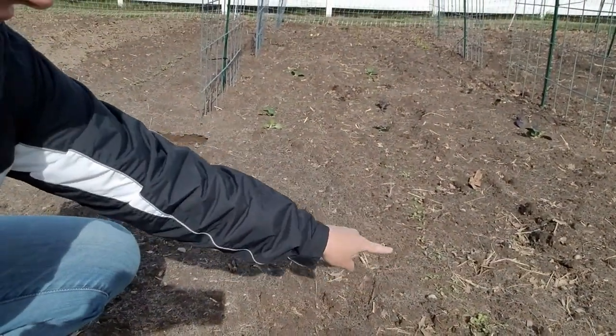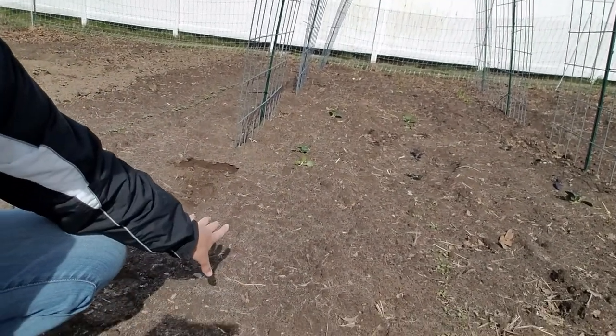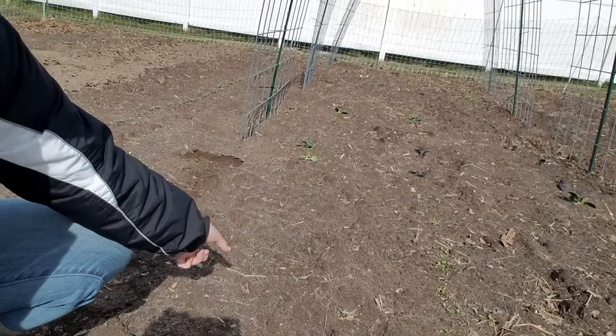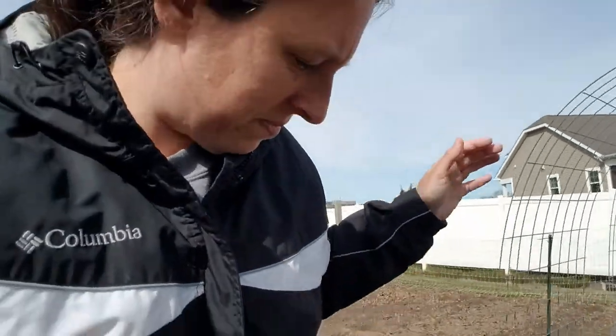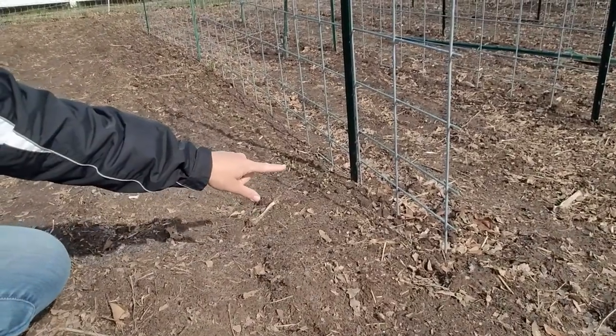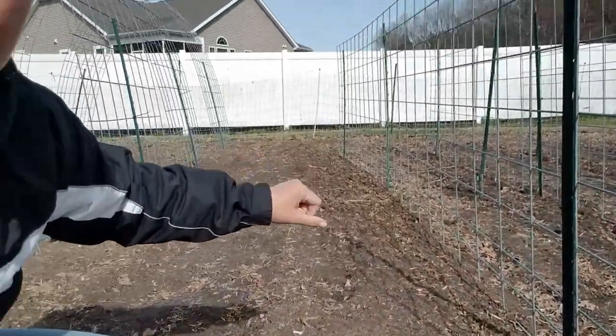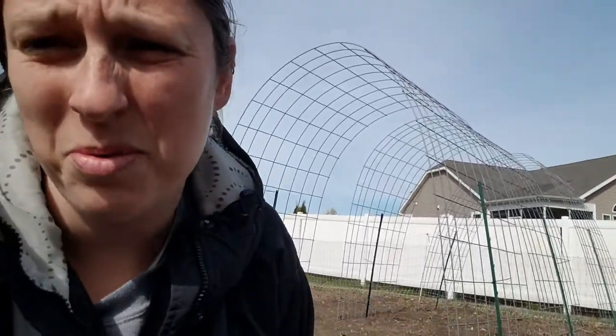Down here I have some lettuce I planted, and then a row that hasn't sprouted yet of parsley and one of bunching onions — they haven't sprouted yet. Along this panel is another row of lettuce. I planted the seeds really thick and they seem to have germinated very, very well, so I'll probably harvest some of those just as baby greens. I also just the other day planted some arugula — about two days ago, so I'm sure there's nothing to see there yet.